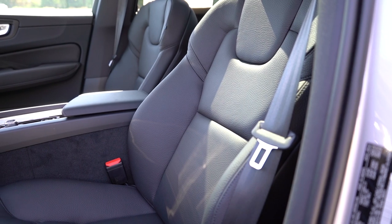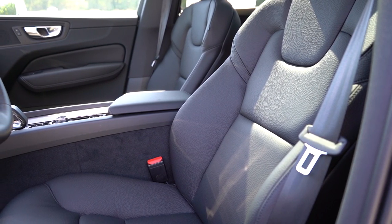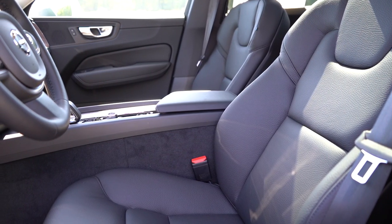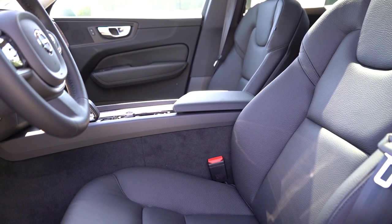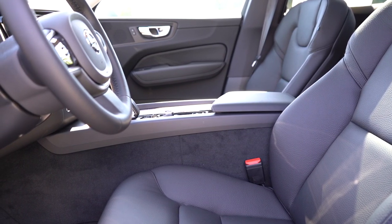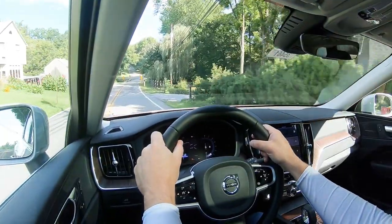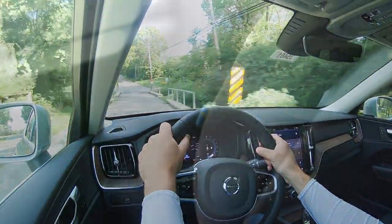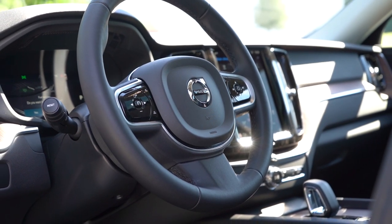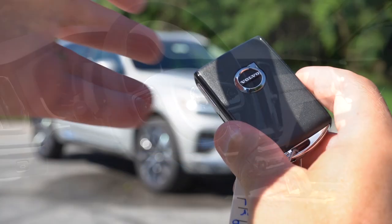Moving to the front seats: leather seating comes on Plus and Ultimate trim levels. Power-adjustable front seats are standard; the Ultimate adds power-adjustable passenger seat with memory settings and power side bolsters. Heated front seats come standard across the board, with ventilated front seats exclusive to Ultimate. Overall seat comfort was good on my test drive — the seams being horizontal rather than vertical might have made them a touch more comfortable, but definitely not bad. The steering wheel is tilt and telescoping, leather-wrapped, and heated as standard.